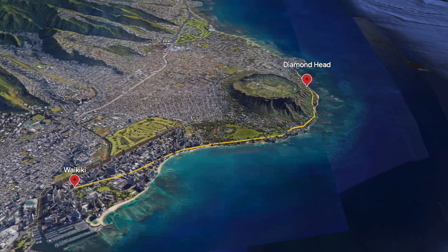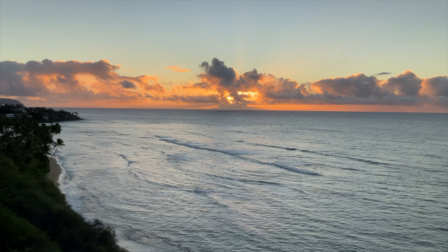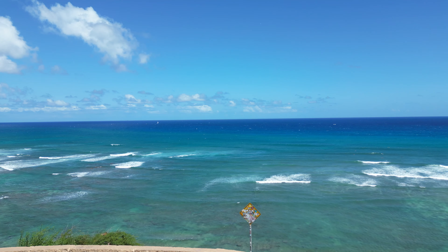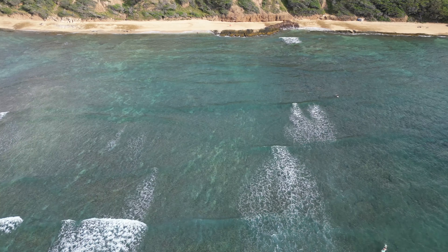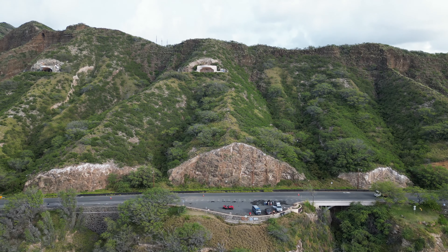Your first destination on the list, if you're coming from Waikiki, is the Diamond Head Scenic Point — not to be confused with the Diamond Head Crater Hike. I have included a link of the Diamond Head Hike in the description. If you get an early start, you will see a great sunrise. But if you want to sleep in, that's totally fine. This scenic point has great views of the ocean and the Diamond Head Lighthouse. If you want to end your tour here, there's a beautiful beach right down the hill.